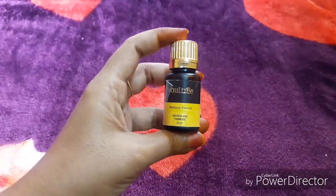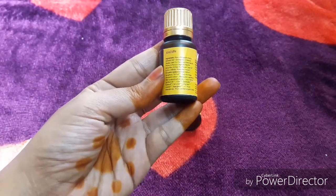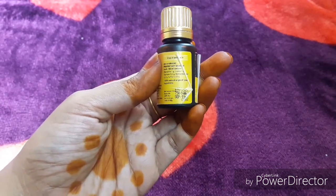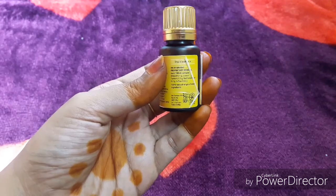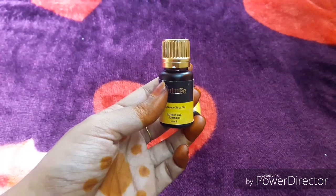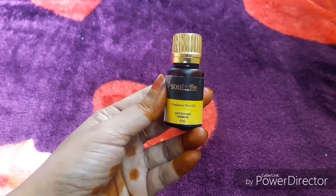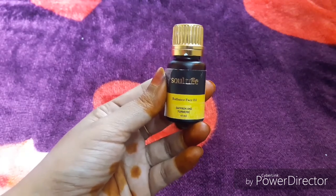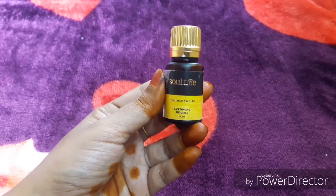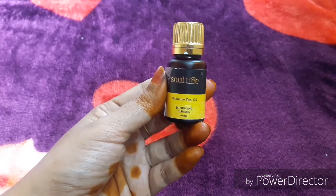The Soltree Radiance face oil contains Saffron and Turmeric, and comes in a 10 ml bottle. You can see all the ingredients listed on the packaging. The price is Rs. 750 for 10 ml. It contains the goodness of saffron, turmeric, almond oil, jojoba, apricot, and other oils — giving you a flawless, radiant finish.